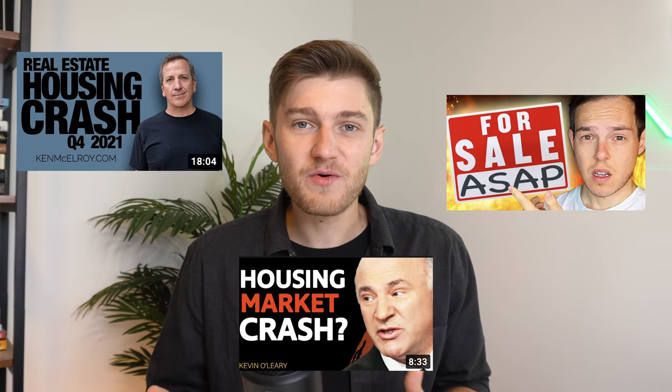We're seeing many headlines as well as thumbnails on YouTube such as these ones. But right now, this isn't necessarily the best time to buy.